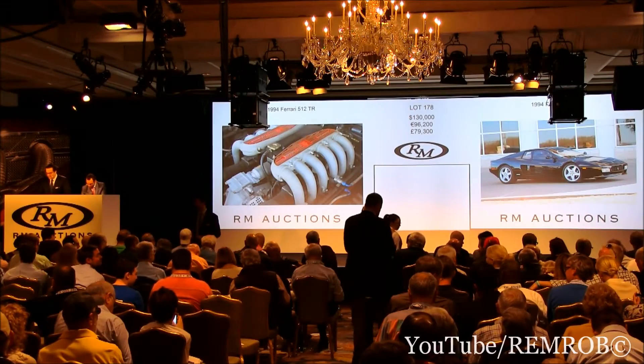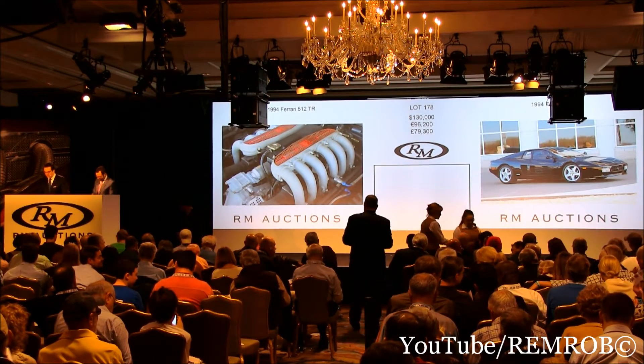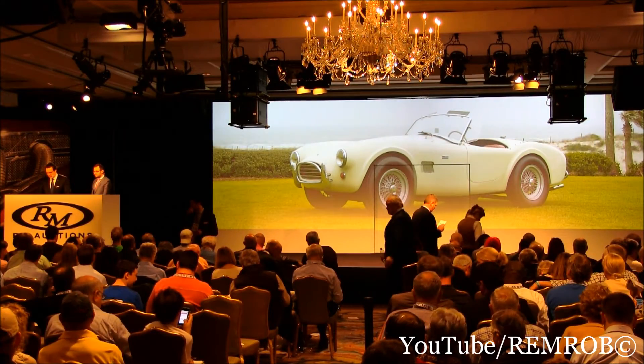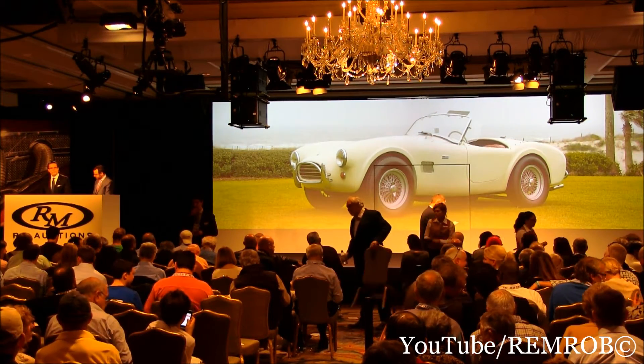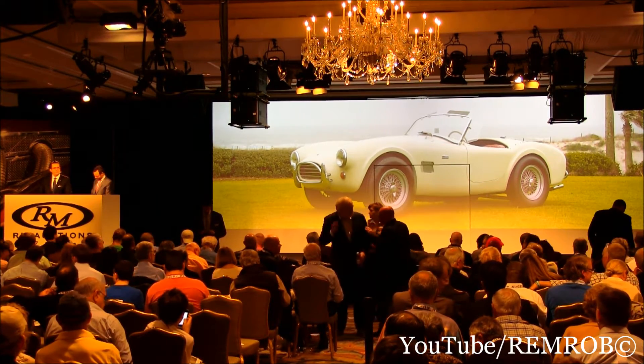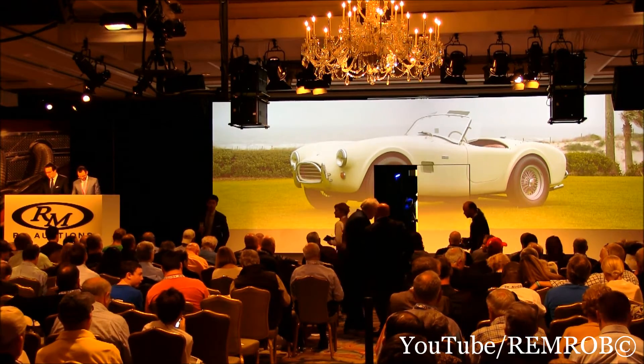Lot 179, the 1965 Shelby 289 Cobra. We're very excited about this car. A true Cobra garage find, hidden away until recently for 36 years by the owners Bill and Captain Armstrong — its first SAAC documented owners.